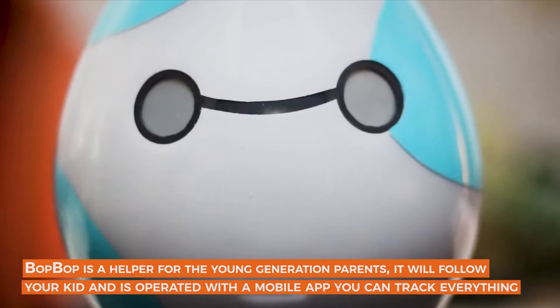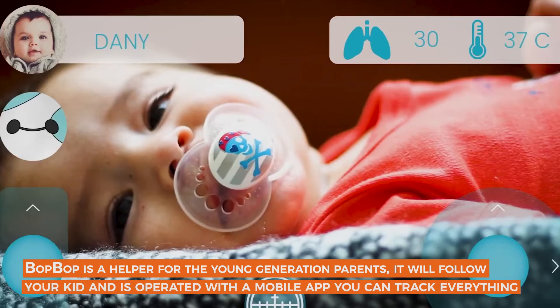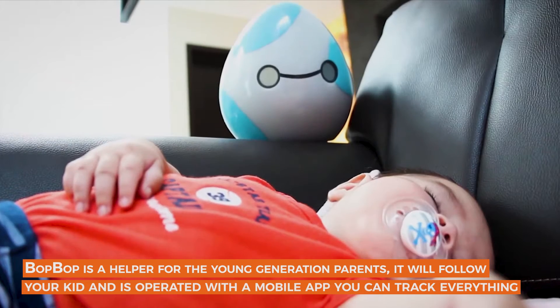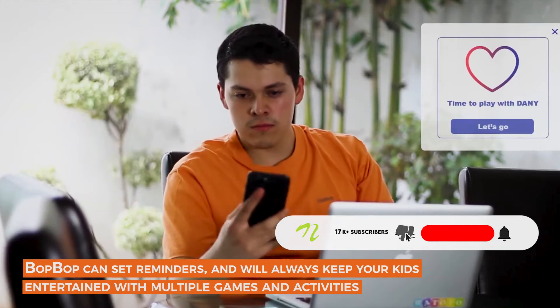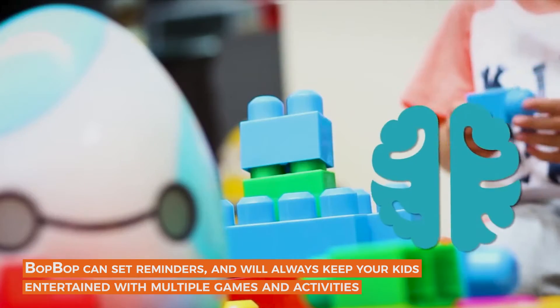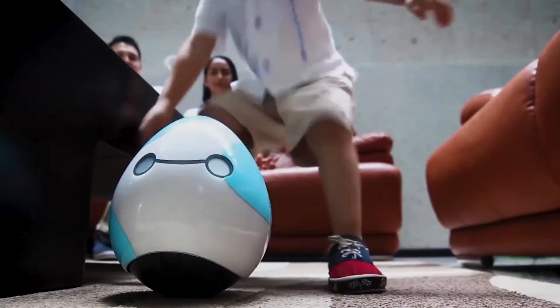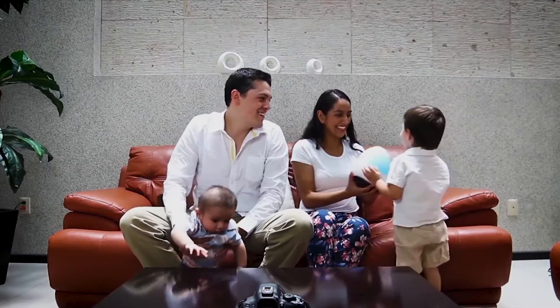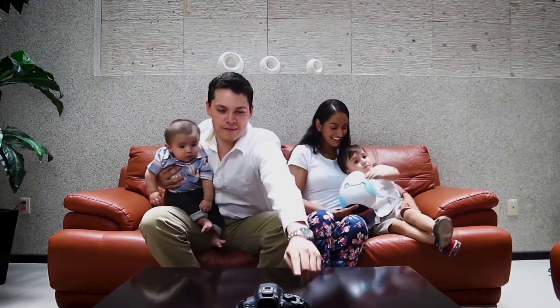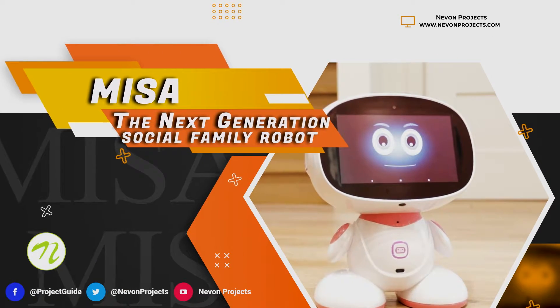BobBob — the first smart robot for parents. BobBob is a helper for the young generation of parents. It will follow your kid and is operated with a mobile app so you can track everything. BobBob can set reminders and will always keep your kids entertained with multiple games and activities. BobBob will become your kid's best friend.